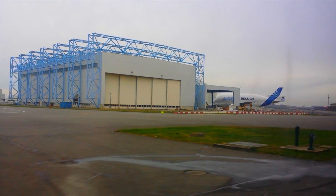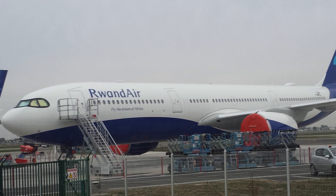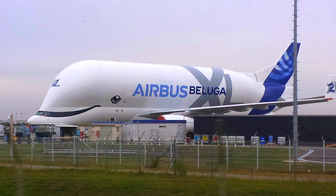Here are some clips from the Airbus factory tour in Toulouse of the A330 flight line, with NEO aircraft ready for delivery and the new Airbus A330 Beluga.